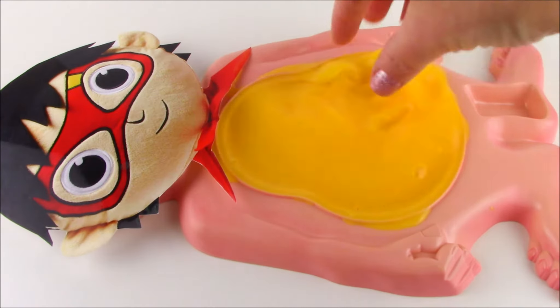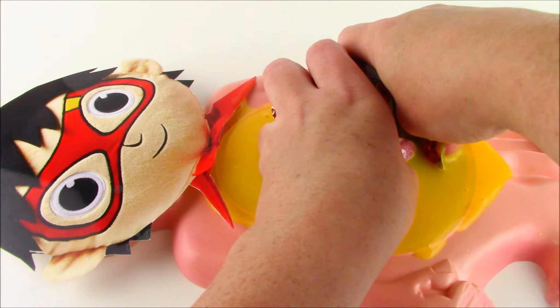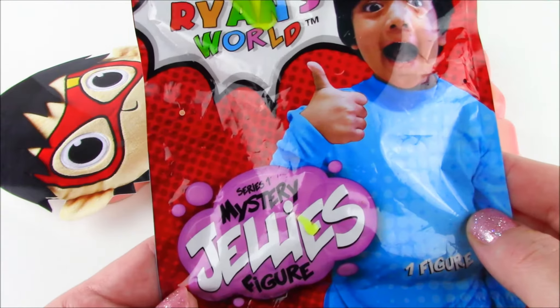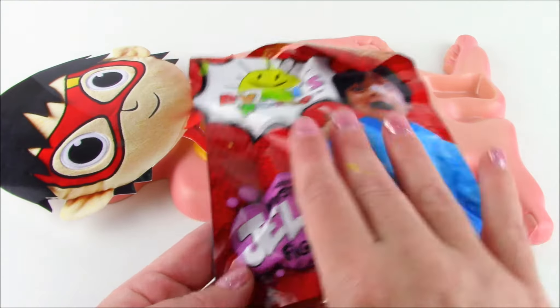All right, let's just keep looking. I think I got something. What is this? We got a Ryan's World mystery jelly figure. This is such a cool slime bag.